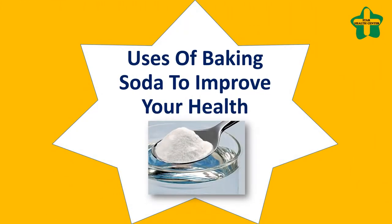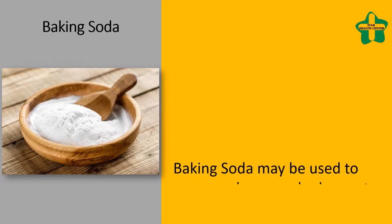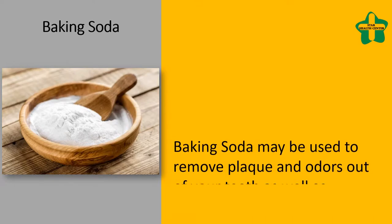Uses of baking soda to improve your health. Baking soda may be used to remove plaque and odors from your teeth, as well as promote whitening.